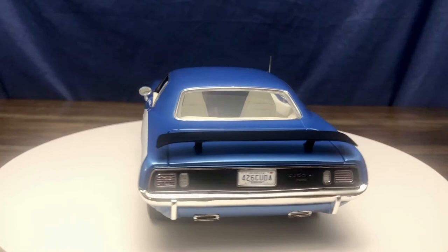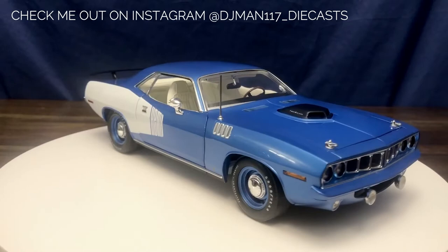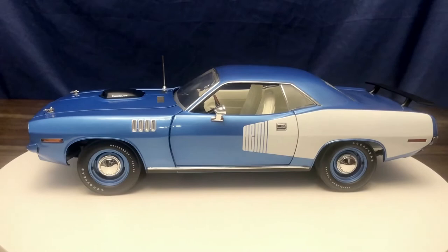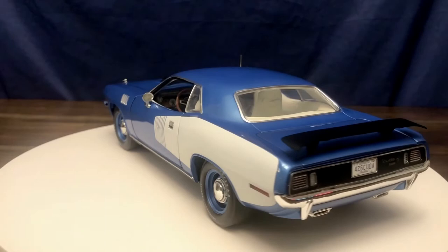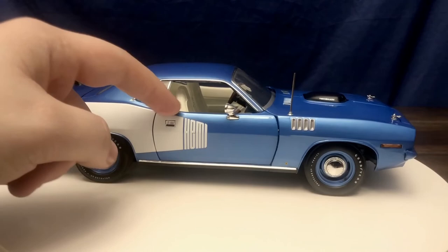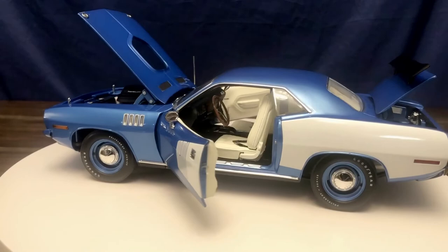Overall I'm super happy with the quality of this model. Acme did a great job — the details and quality they put into it are excellent. There are no glaring mistakes. The glass is clear with some natural distortion. There's no paint bubbling, chips, or weird paint marks. The billboards on both sides of the vehicle are nicely applied and line up with the body lines as they should. One thing I noticed is that the passenger side billboard can sometimes look a little off depending on how you close the door, but a small wiggle of the door lines it right up.